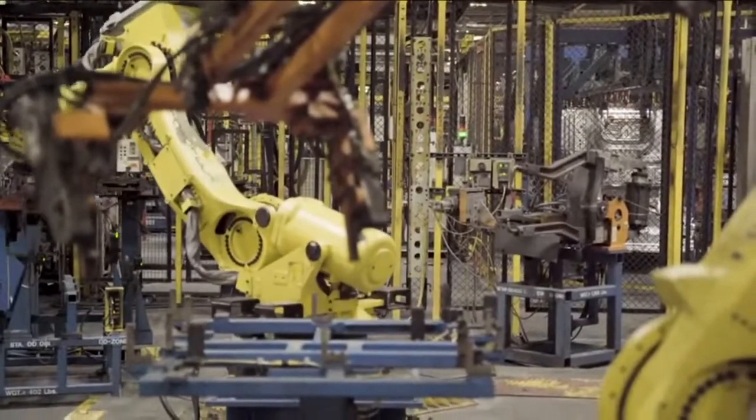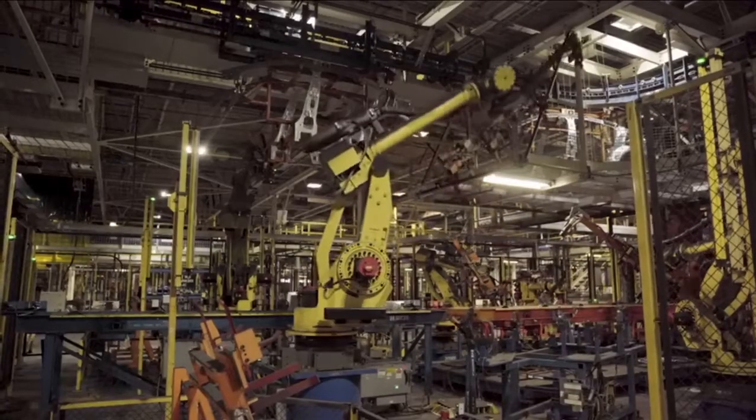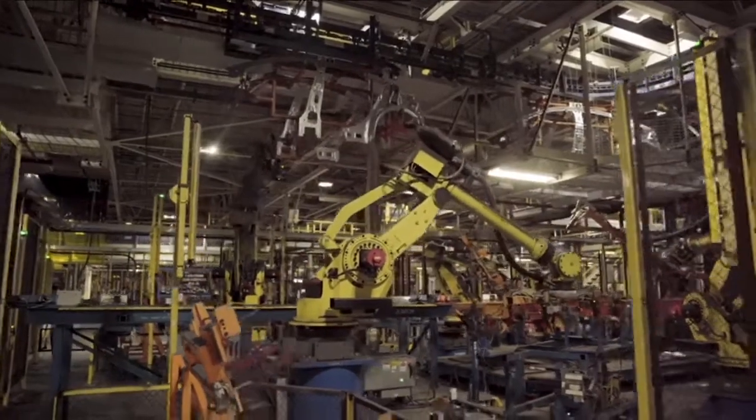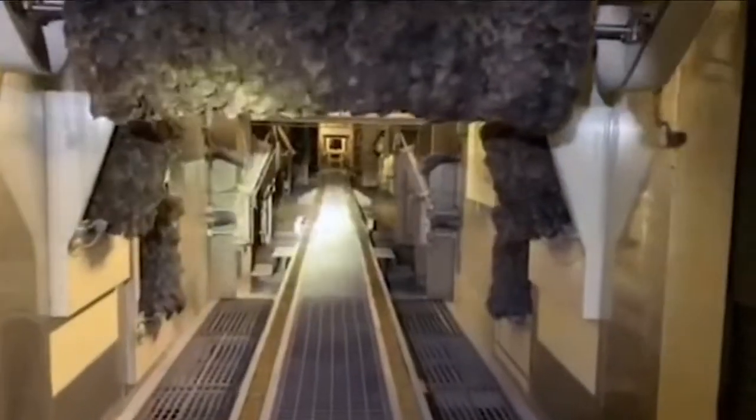Look at that robot arm moving and demonstrating — I just can't get over how good of a deal they got from this.